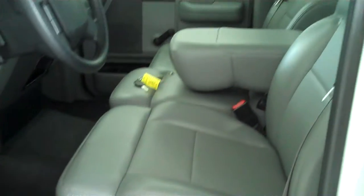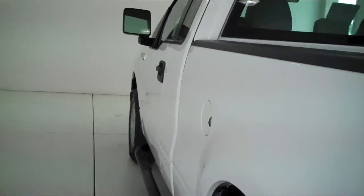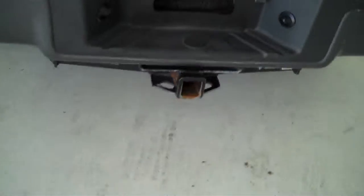Inside it's got the gray vinyl interior with a 40-20-40 seat with fold-down armrest. It has AM-FM stereo radio, both heating and air conditioning, and is a three-passenger vehicle. It's also equipped with a trailer towing package.